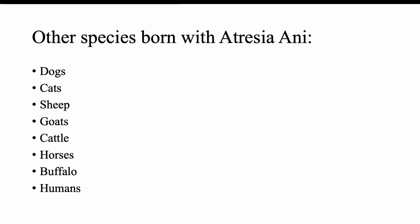Other species that may be born with atresia ani include dogs, cats, sheep, goats, cattle, horses, buffalo, and humans.